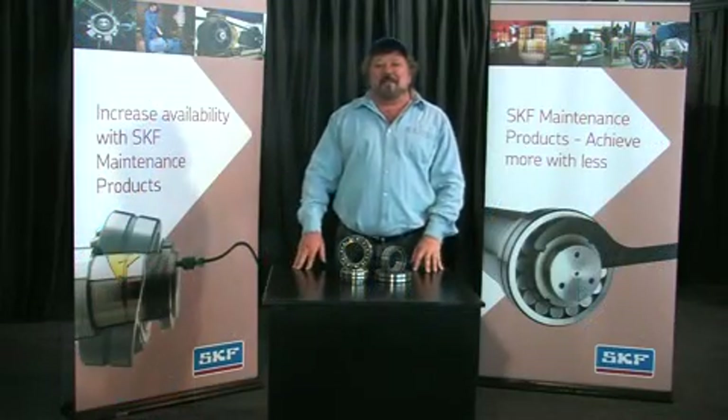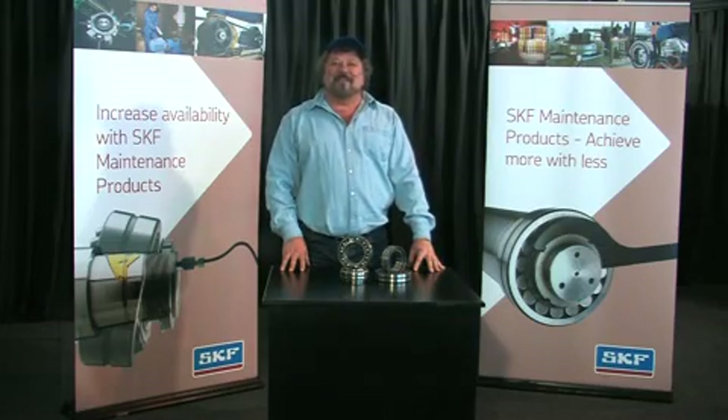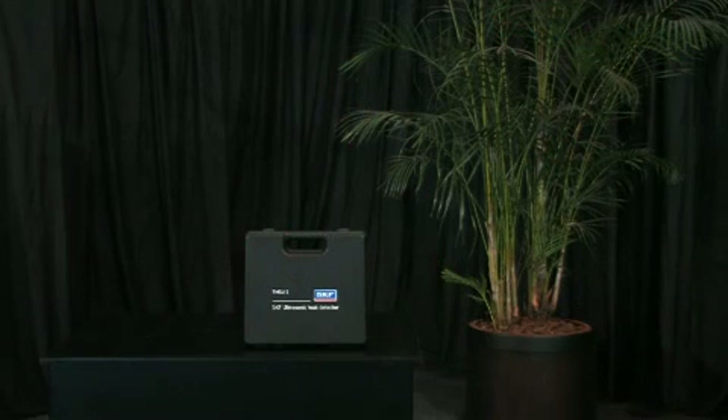In this special edition of Keep On Rolling, we'll be looking at what's hot and what's new. Today we're going to introduce you to an incredibly high-tech piece of basic condition monitoring equipment that listens for leaks.